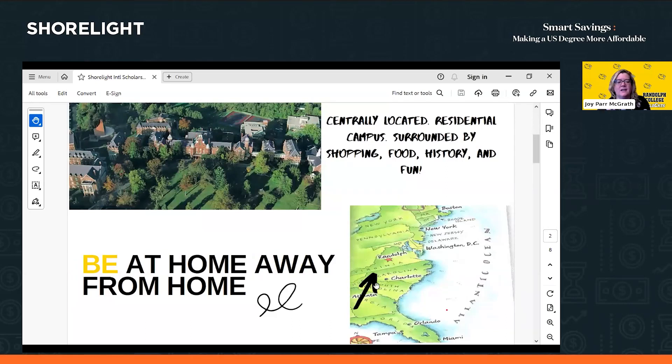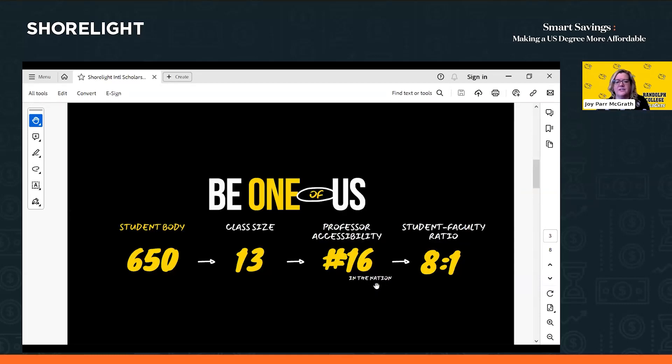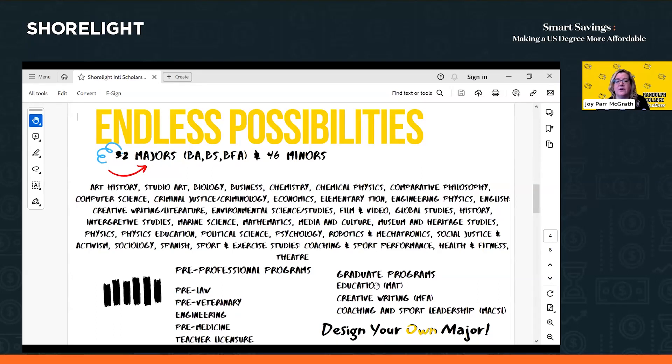Randolph College is located in Lynchburg, Virginia on the East Coast, three hours south of Washington D.C., with easy train access to D.C., New York City, and beyond. The campus is about 100 acres with approximately 650 students. We have about 32 majors; some of our most recently added are criminal justice and criminology, and robotics and mechatronics. Our most popular majors are in STEM, history, psychology, and English, and we also have a couple of graduate programs.